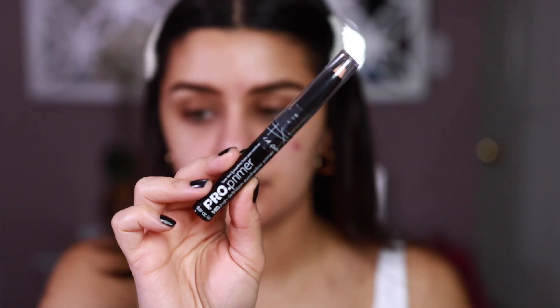Now I'm going to move on to the eyes. I'm going to be using the Pro Primer High Definition Eyeshadow Primer from LA Girl, putting it all over my lid. I really like the shade — it matches my skin really well. It feels super creamy and is super easy to blend out with your fingers. It does feel like you need to set it though, because it's so easy to move that I'm afraid my shadows are just going to move around throughout the day.